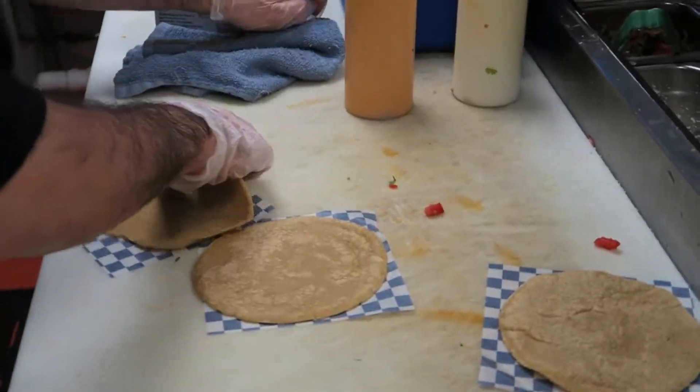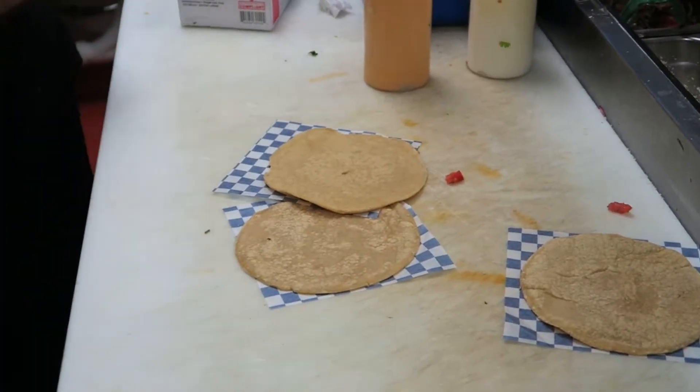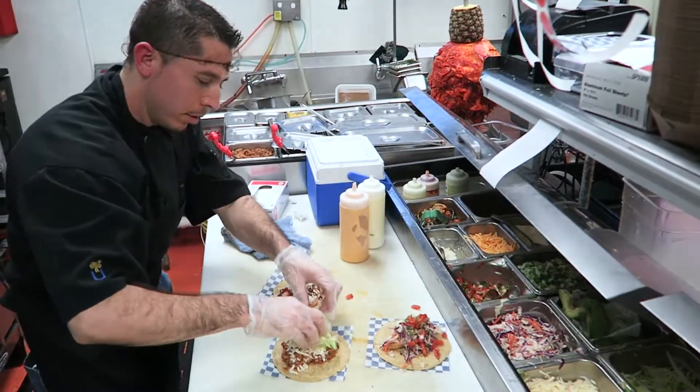We buy the fresh masa and then we make the tortillas every day. We make about 600 to 1,000 tortillas a day because that's how many tacos we sell a day. I cannot believe how many people have complimented the tortilla itself. You can really taste the difference.